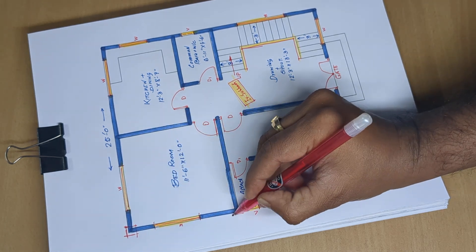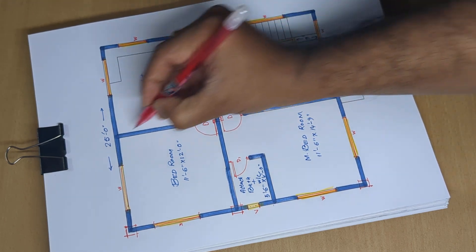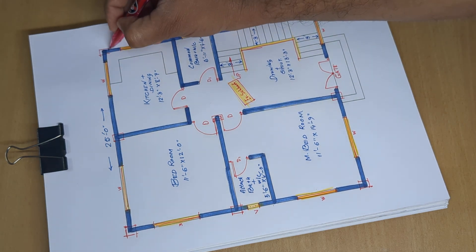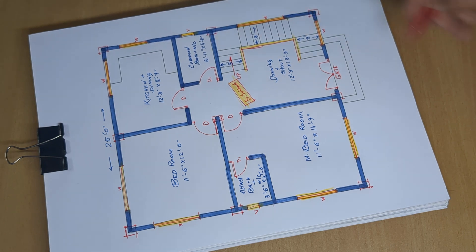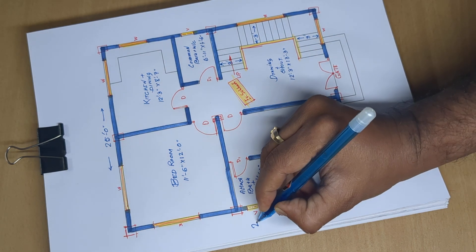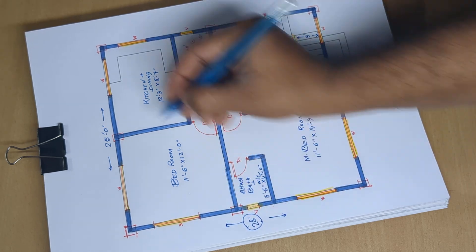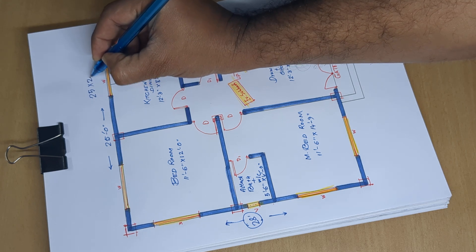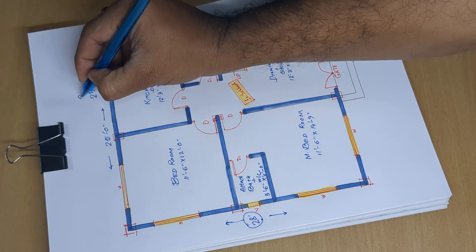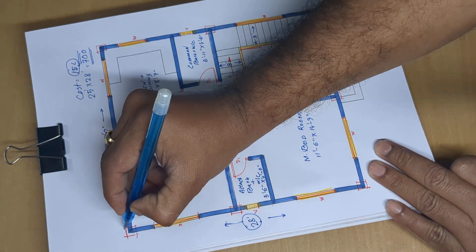Full column layout with distances shown. Total column spacing and sizes are marked. Total area is 25 by 28 feet, equaling 700 square feet. Estimated building cost is 15 lakhs, with column size 10 by 12 inch.